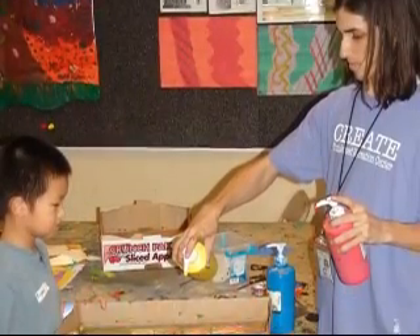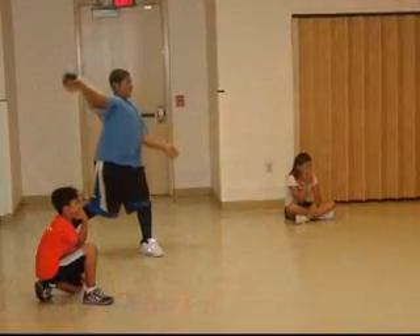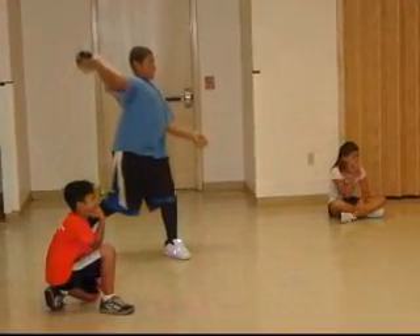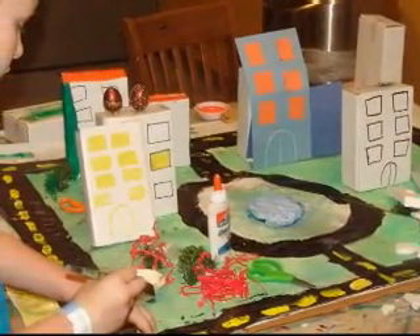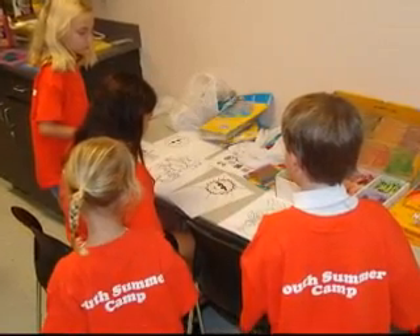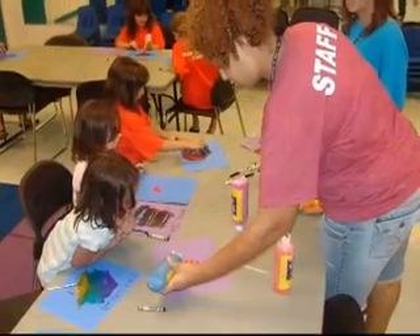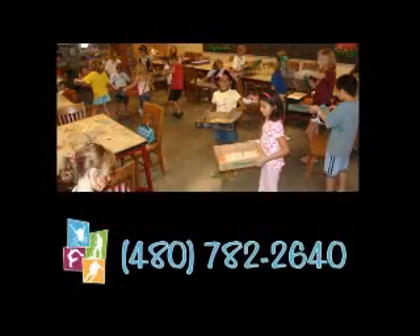The Youth Summer Camp at Snedeker Recreation Center is another great camp designed for kids entering grades 1 through 6. This is a seven-week camp with full or half day sessions available. The staff engages the kids in sports and games, arts and crafts, cooking, skits, youth development activities, science, and also special events. For more information, call 480-782-2640.